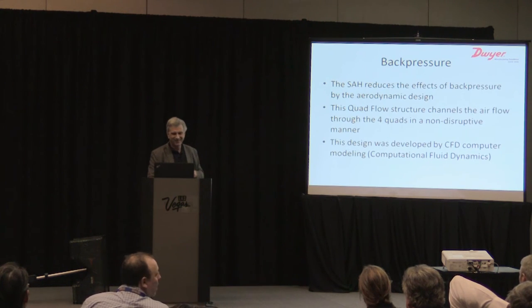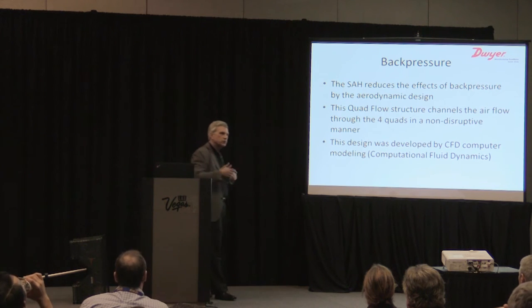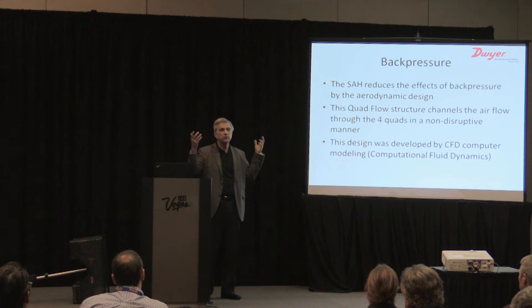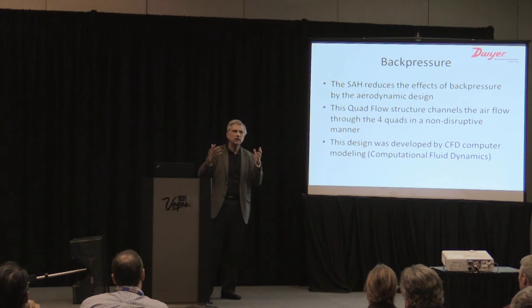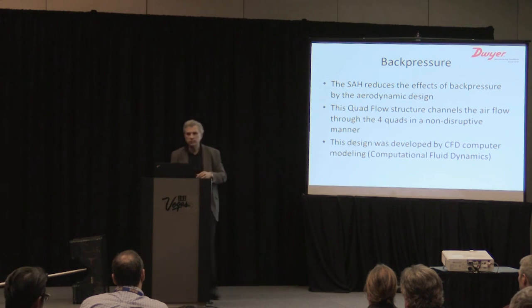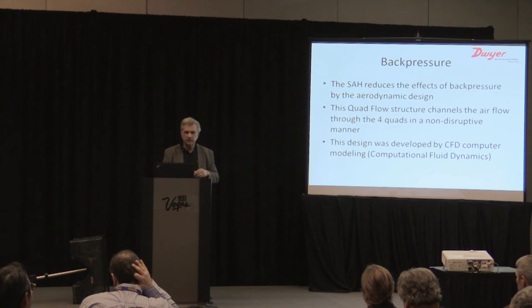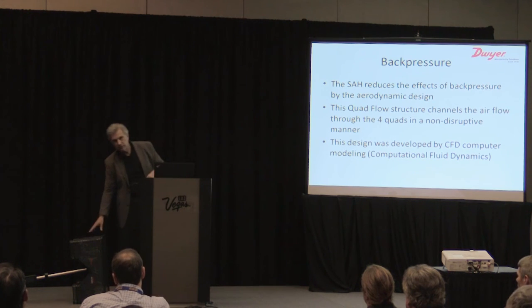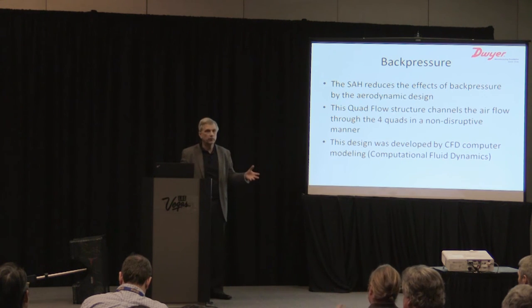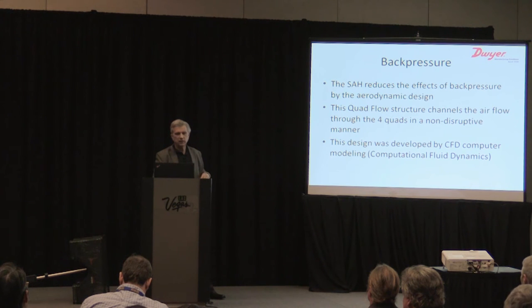Back pressure is the other source of error — actually where we started three years ago. When you install the instrument, the ducts are open and any resistance to flow causes air to go back out through other diffusers. We resolved this through an aerodynamic design called quad flow — four channels designed to create a non-destructive path for air to flow out without resistance. This was developed using CFD computational fluid dynamics modeling.